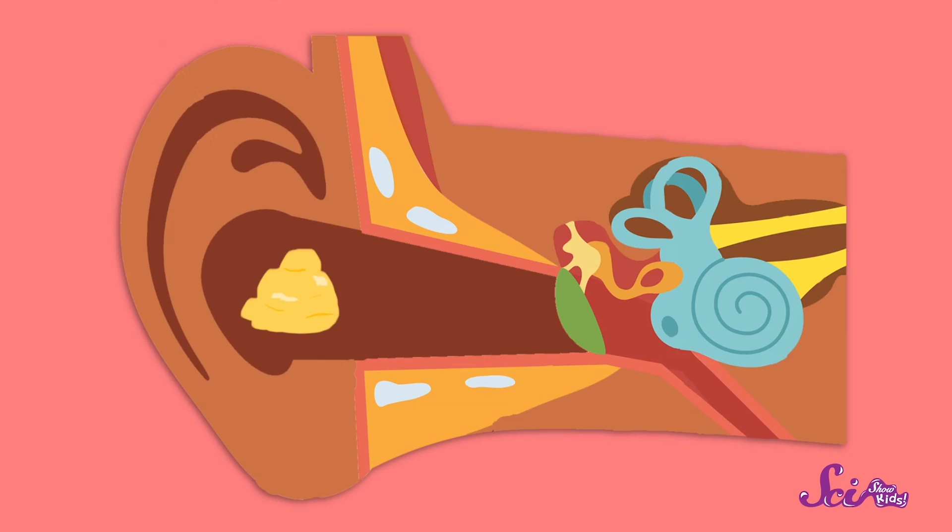When your mouth moves around as you talk and chew, that helps push the earwax along toward the outside of your ear. So talking to you right now is keeping my earwax in motion!